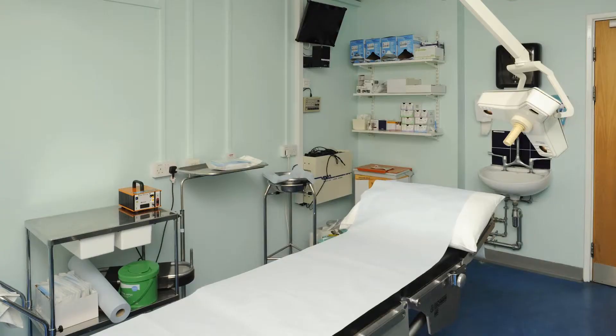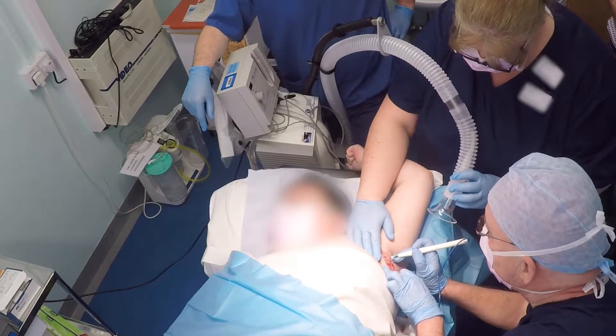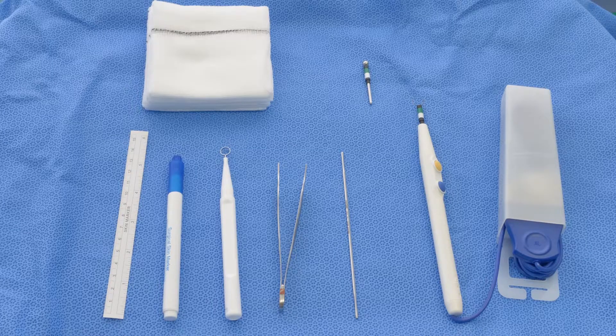We advise that de-roofing is carried out in a minor operations setting, similar to the room shown here. The healthcare professional performing the procedure will usually have one or two assistants in the room to look after you during the procedure, pass equipment, and to help set up and clear away. You can see here the equipment used to perform the procedure.